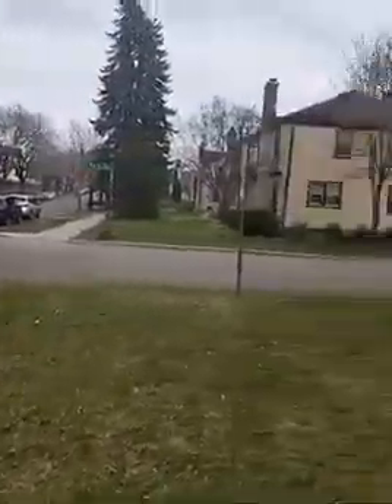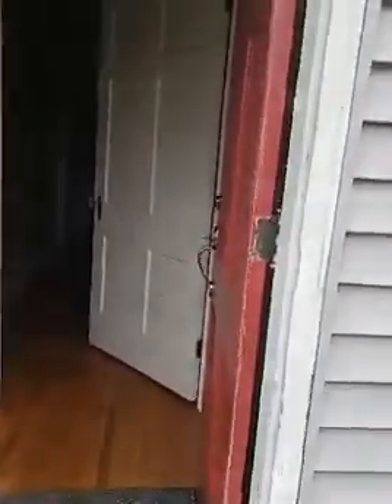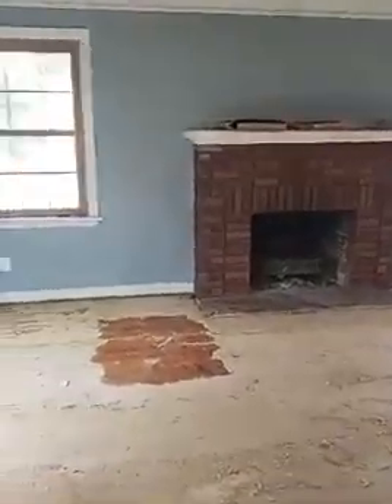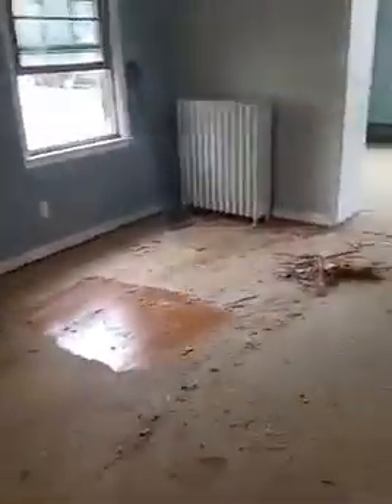I'm going to take you guys into the house now and show you exactly what we're going to be doing. We already have our clean-out crew here this morning. They pretty much started our clean-out already. This is our living room. Apparently what my clean-out guy told me is that this carpet was super nasty, so we just took it off already.